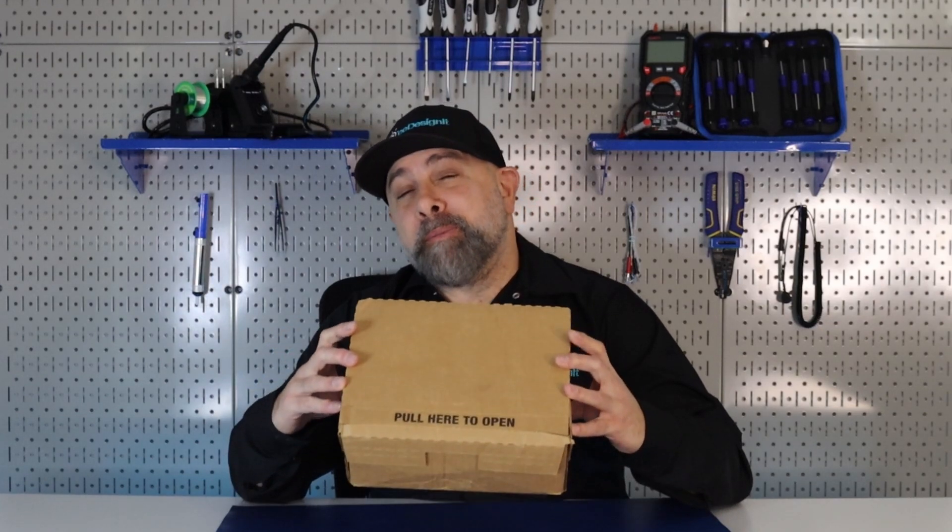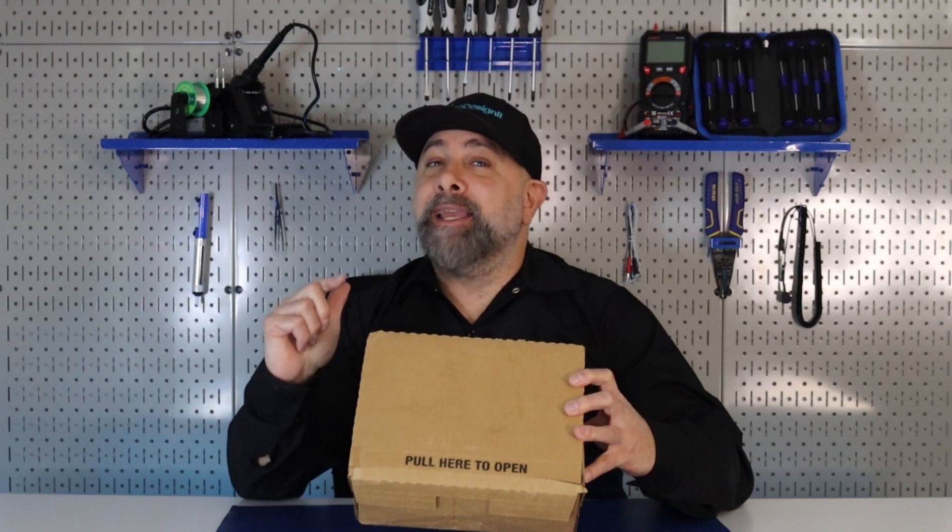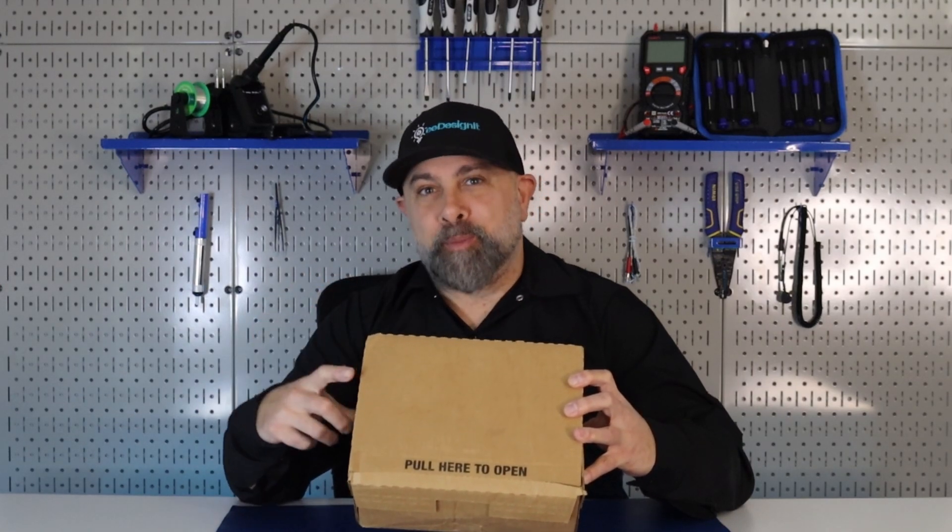One of my favorite parts about Mauser.com is all of the great technical content and articles on the site. If you want to learn about any topic in the electronics space, it's the place to go. Now let's open this box.